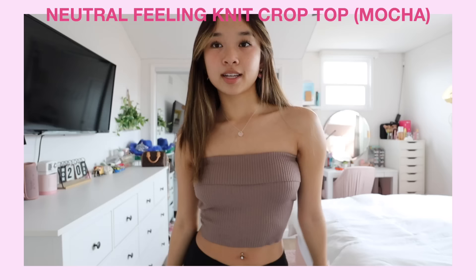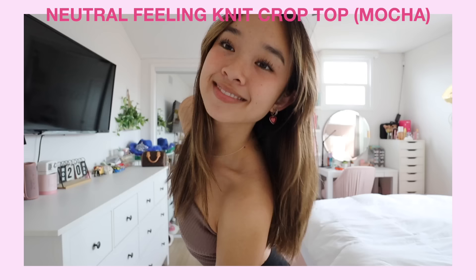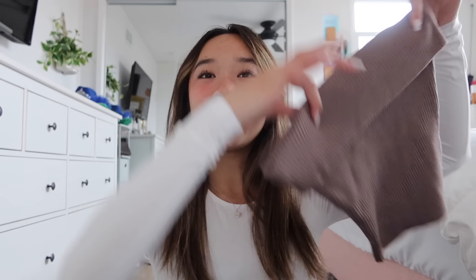The last top I got is the Neutral Feeling knit crop top in mocha. This top is so cute — I love the color and how it fits. I also love the variety White Fox has: a cute tube top, lace bustiers, simple tanks — you can find anything on there and you will not be disappointed.